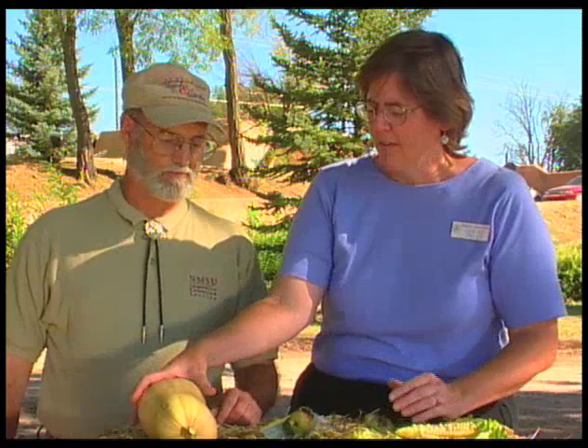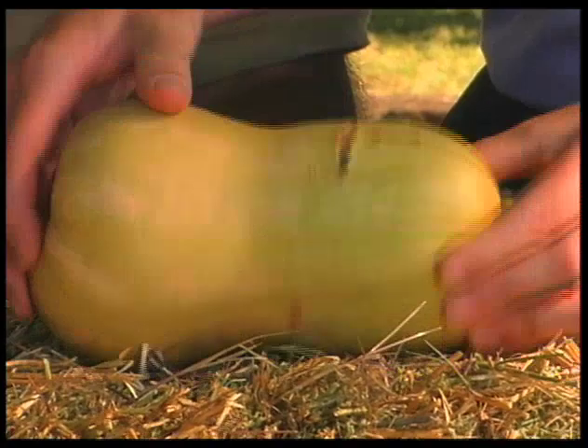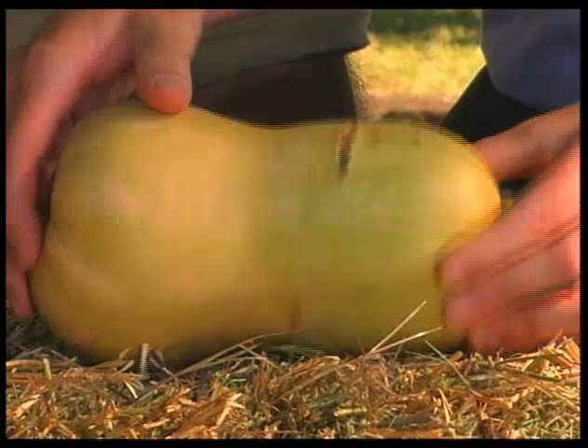We also have a butternut squash here, and that's similar. You can see the cracks starting to develop on the squash in several places. This squash had already set its size, then got too much water. The skin got tough, filled with water, and the pressure caused it to split.